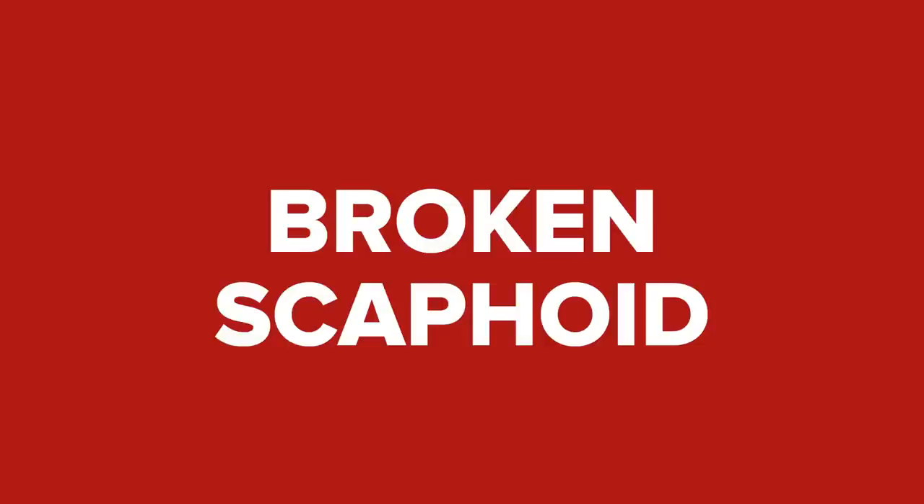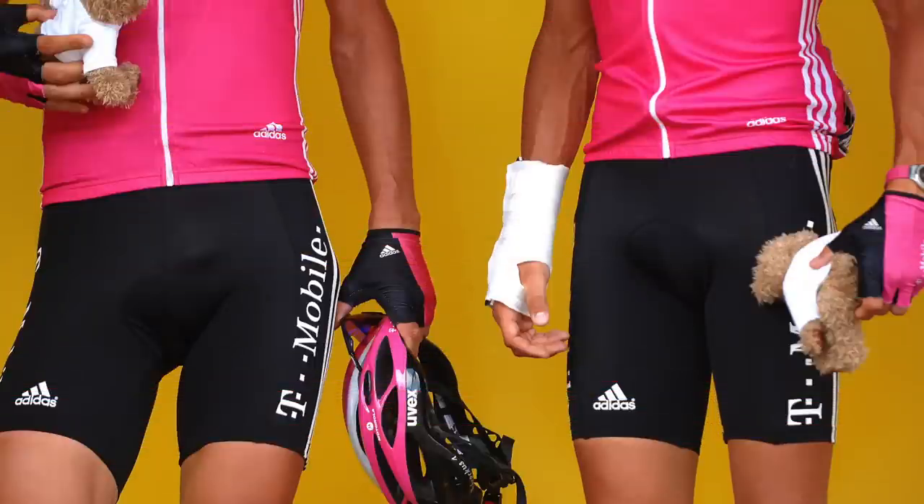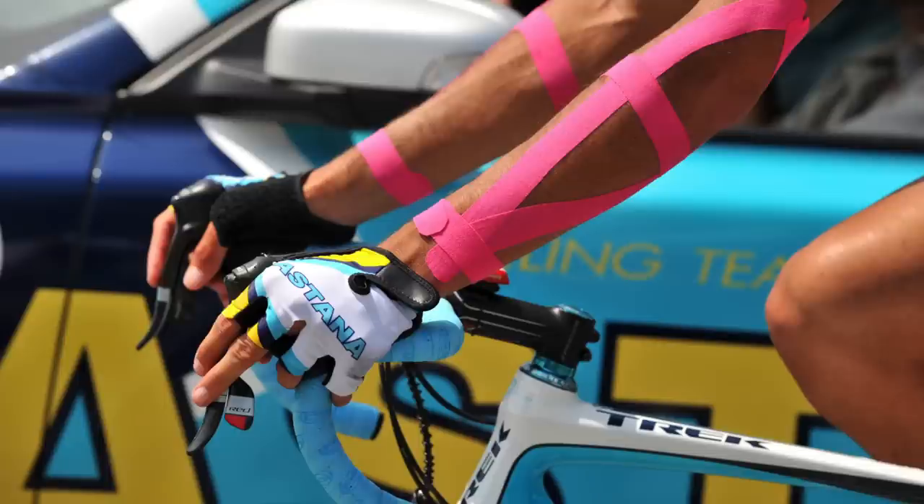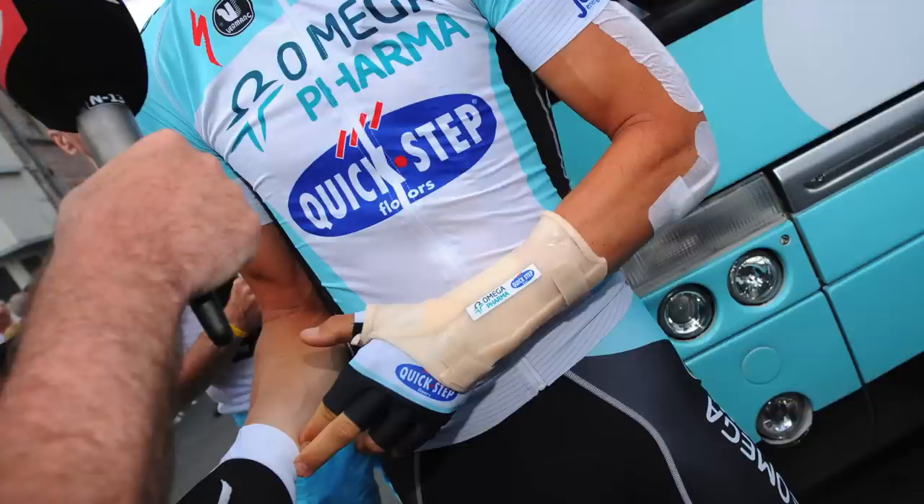Broken scaphoid. If your collarbone isn't the weak link in a fall, then your scaphoid bone often is. The scaphoid is one of the carpal bones on the thumb side of the wrist. Often not visible in x-rays, this fracture is frequently mistaken for a simple wrist strain. When the scaphoid breaks, it can cause significant problems because there's only blood supply into one end of the bone. Left untreated, if there is a fracture, it can lead to avascular necrosis, which is effectively cellular death of the bone.